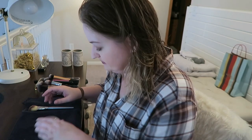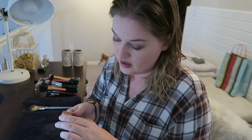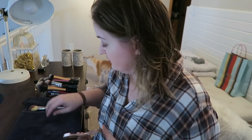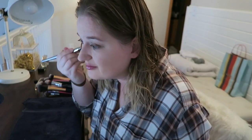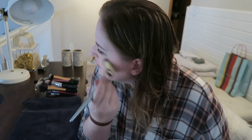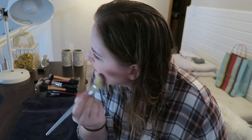Next I take a little bit of the Tarte Amazonian Clay 12-Hour Blush in Exposed — I hit pan on this a while ago — just to give a little bit of dimension to the face. I don't use a bronzer because I don't care enough, but I am going to use a highlighter today. We'll see how that goes — I might look a little bit crazy.